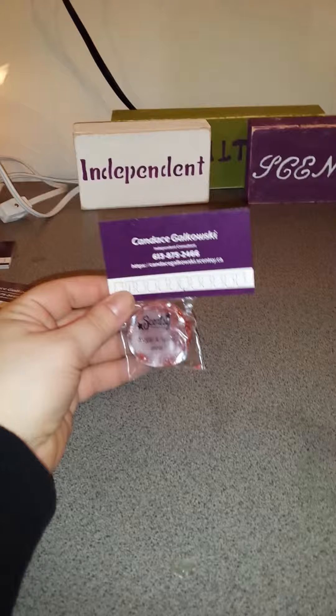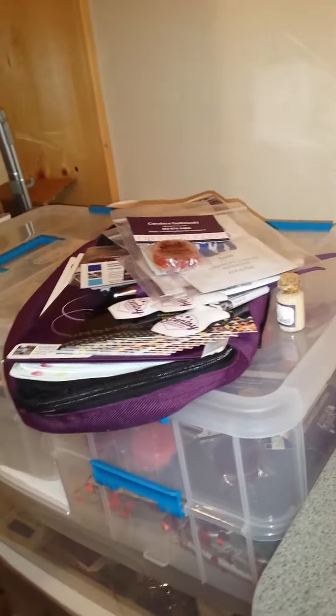And then last but not least, my contact information on my business card with Scentsy samples stapled to it. So yeah, hopefully that helped you guys and gave you some ideas on what to carry.